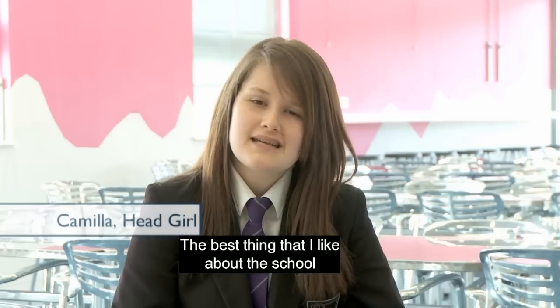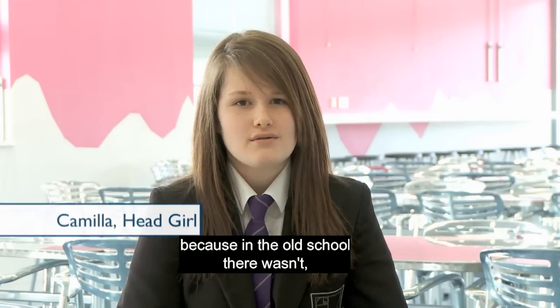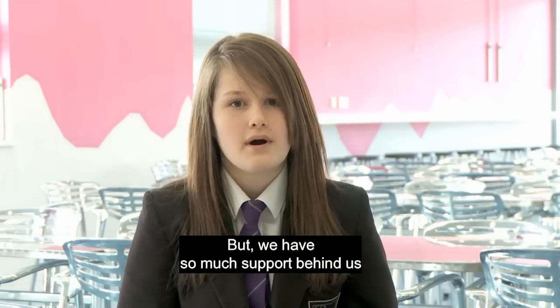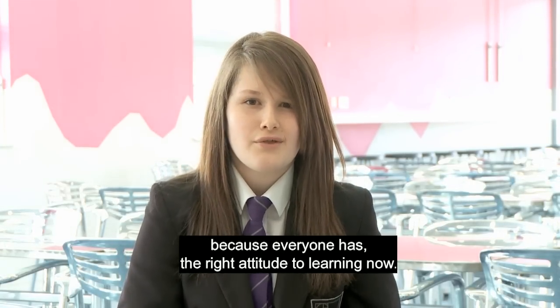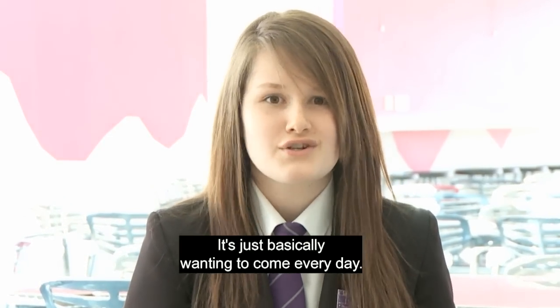The best thing that I like about the school is probably just the environment around it, because in the old school there wasn't such a close feeling with each other. We have so much support behind us and it's such a nice environment to work in, because everyone has the right attitude to learning now. It's not a struggle to come to school — it's just basically wanting to come every day.